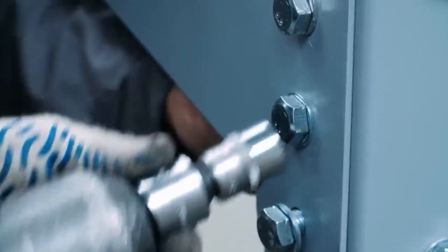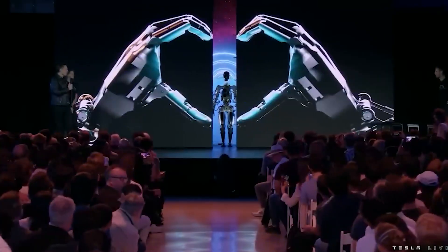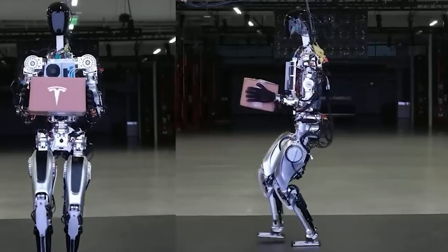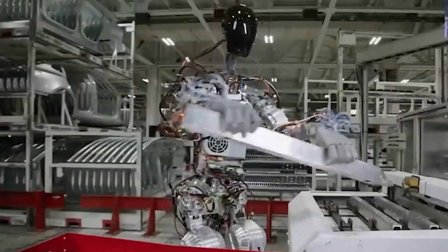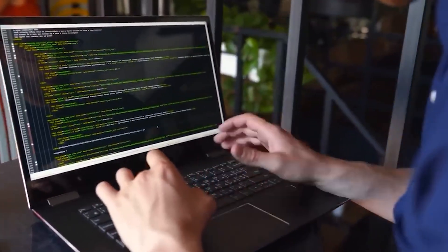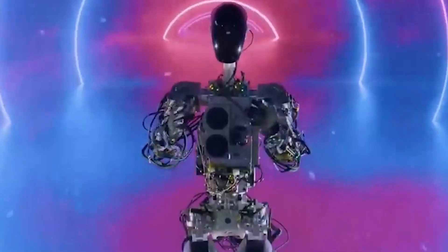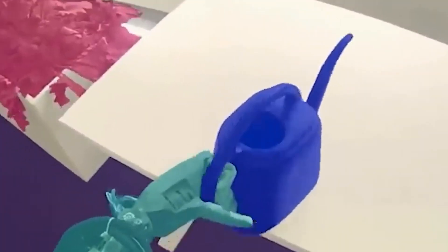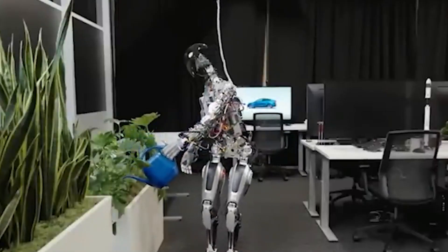Heightened anticipation followed as Tesla engineers worked on refining their creations. Finally, in a dramatic display, Optimus — the show's star — took the stage. Although initial reactions varied, skepticism lingered. Yet Tesla had a secret weapon: while Atlas relied on manual programming, the Teslabot was powered by AI, learning and adapting with each movement. This crucial distinction gave Tesla an edge, as the deliberate and precise actions of the Teslabot were a testament to its AI-driven capabilities.